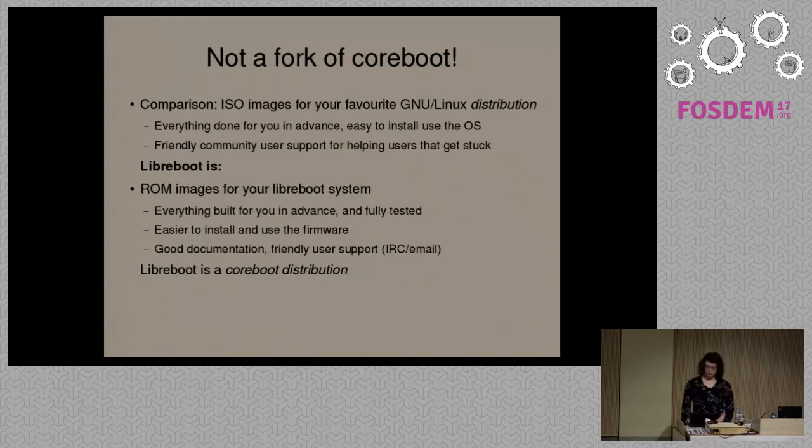Libreboot is the same thing as a GNU/Linux distribution, but at the boot firmware level. We provide ROM images — the term is a bit misleading because it's actually flash and rewriteable — pre-compiled by default for users, which is something Coreboot itself doesn't do. We test everything, provide the build system, and try to provide documentation aimed at users rather than developers. Instead of documentation designed for developers, we try to streamline and automate everything, so we can give users a guide they can follow step by step to install the firmware.